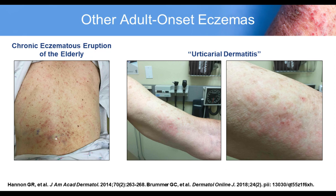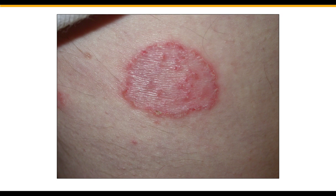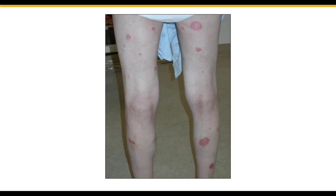Other more defined eczematous conditions in the adult include nummular eczema — very coin-shaped, very itchy plaques, also called nummular dermatitis. Another item to consider in the differential for atopic dermatitis in the adult is allergic contact dermatitis, with typical eczematous lesions in an atypical location for AD. This patient was allergic to their deodorant, specifically to lichen acid. There is also xerotic dermatitis, which shows a scalloped scale; one patient was in and out of a hot tub frequently, and this improved with just moisturization.